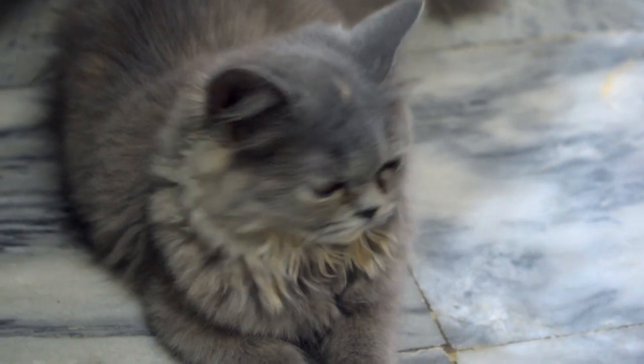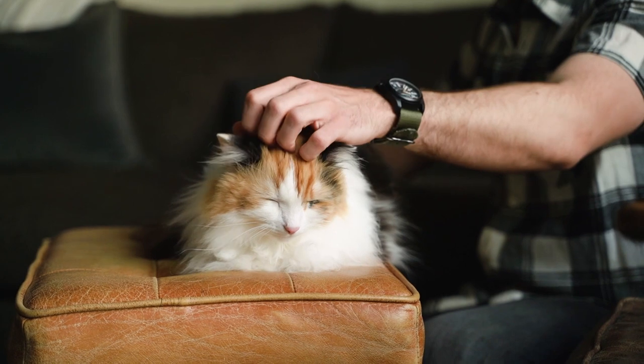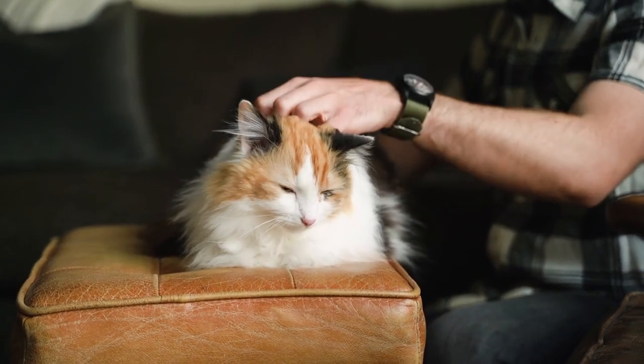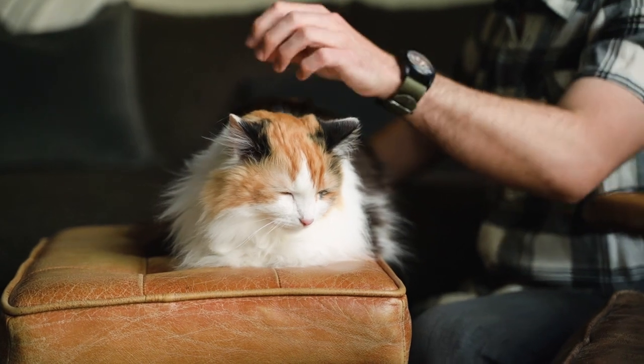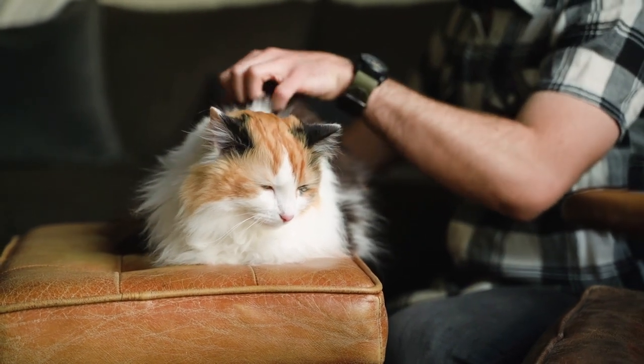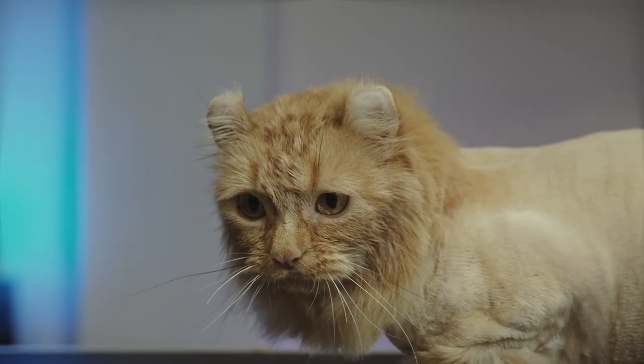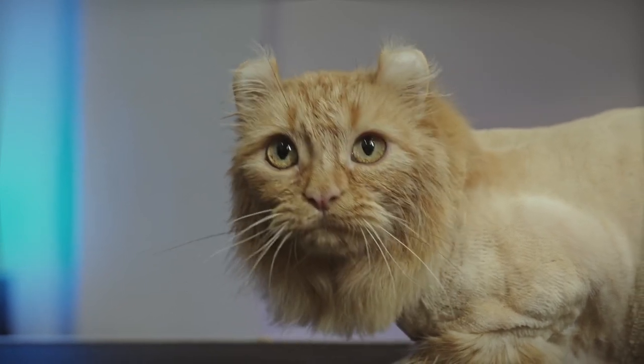Some Persian cats have a peak-faced appearance, which is a result of selective breeding that has emphasized the short nose and round head. Persian cats are considered to be hypoallergenic, which means they produce less dander and allergens compared to other breeds. They are known for their calm and laid-back personalities, making them great companions for seniors and people with disabilities.